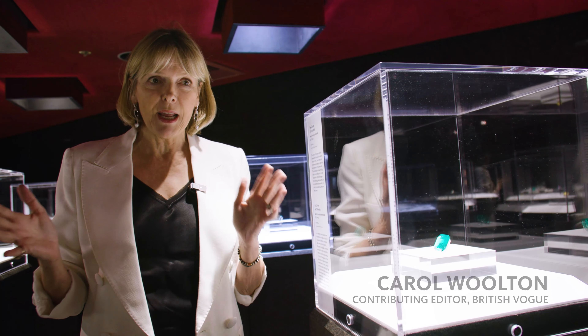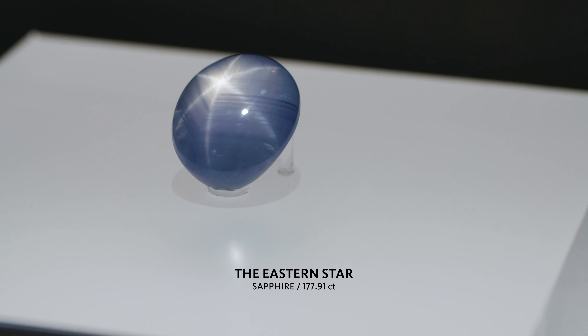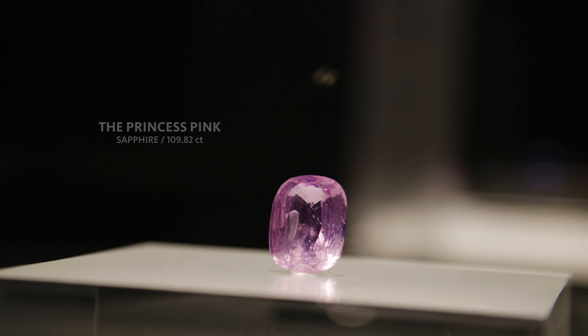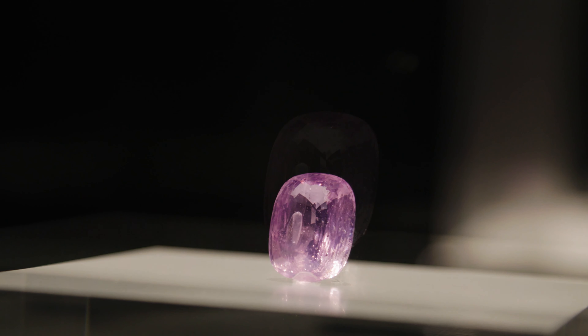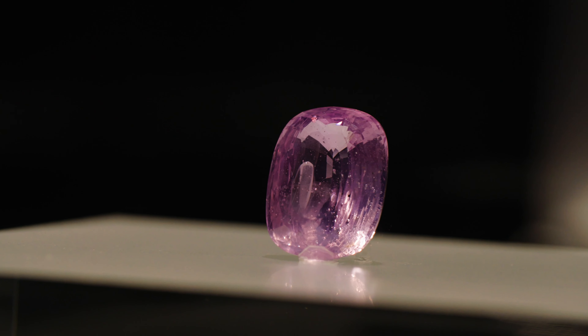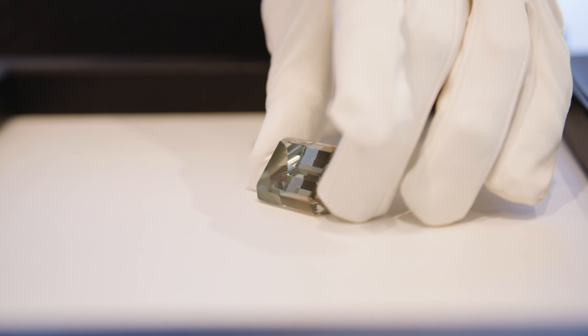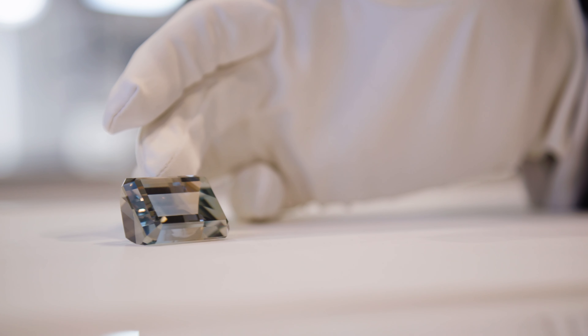This incredible exhibition really illustrates why the human zeal and passion for gemstones over 4,000 years has never diminished. They have the essence of permanent natural beauty — they're unchanging. In a world that's constantly changing, this gives them great power. Who could assemble this many 100 carat and larger stones? What a treat it's going to be for the audience — once in a lifetime.